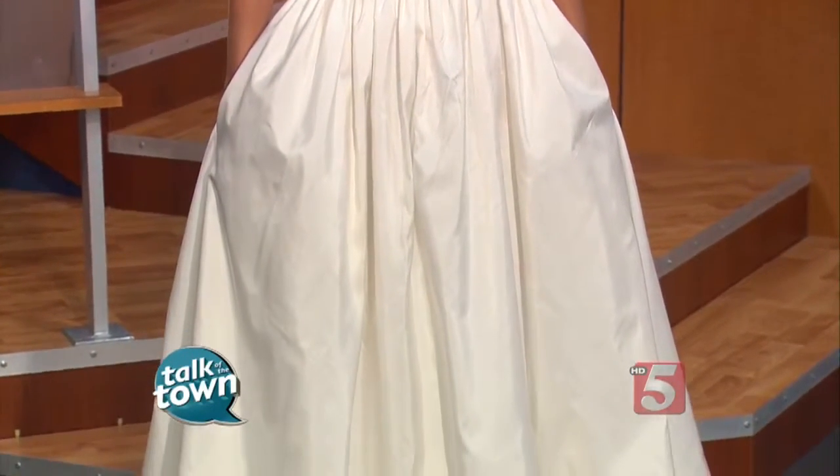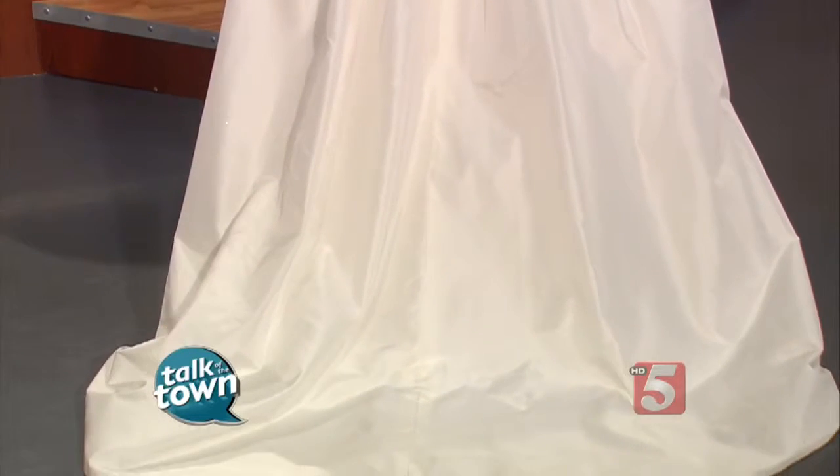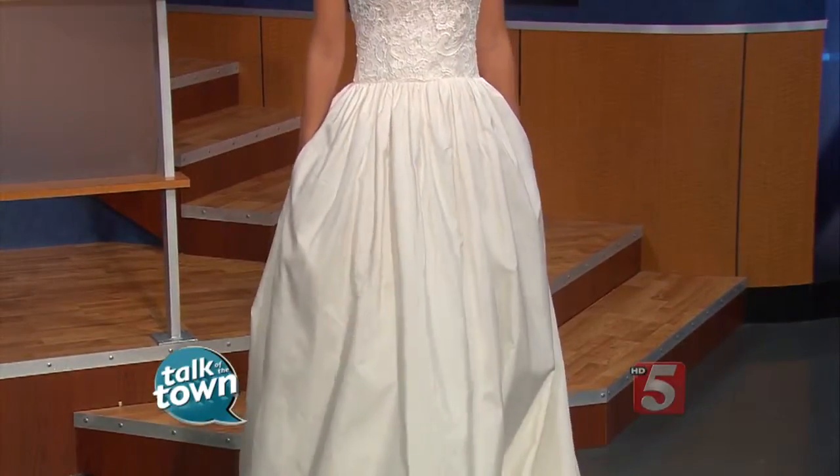As I was mentioning about lightweight, the skirt is a silk taffeta, very lightweight. And if you turn around, Courtney, we can show these beautiful buttons that run down to the waistline — gorgeous little buttons all covered up. And then if you turn back around, we have a beautiful necklace. All the jewelry is provided by Platinum Jewelers.